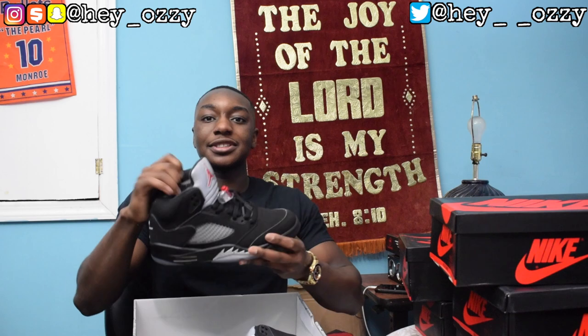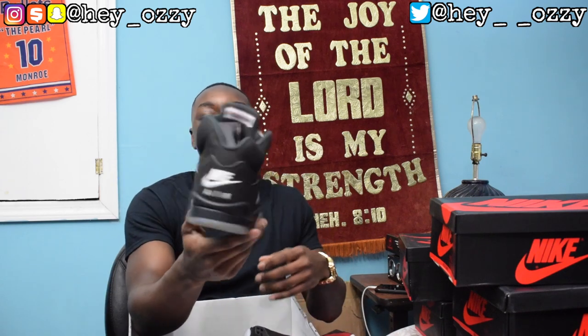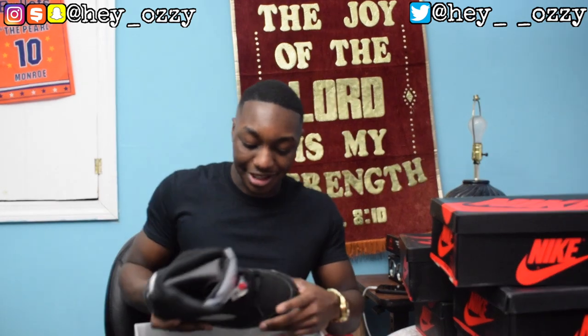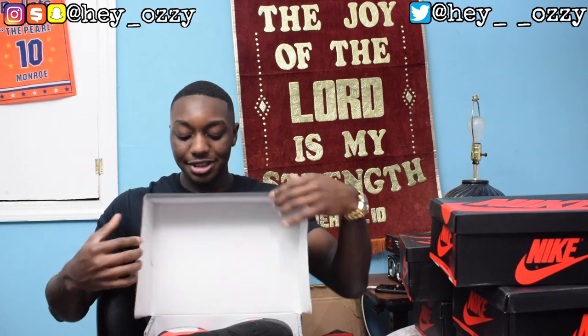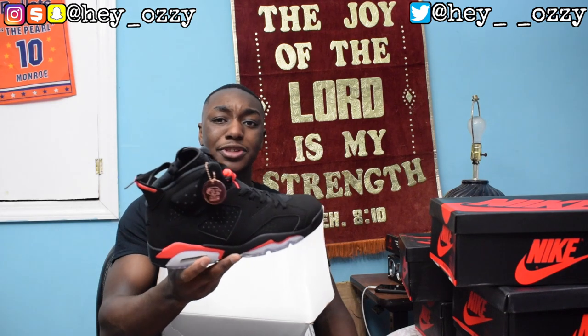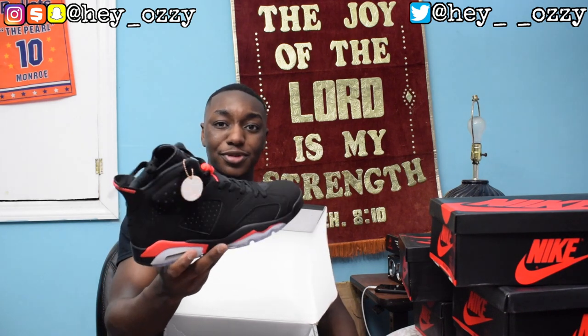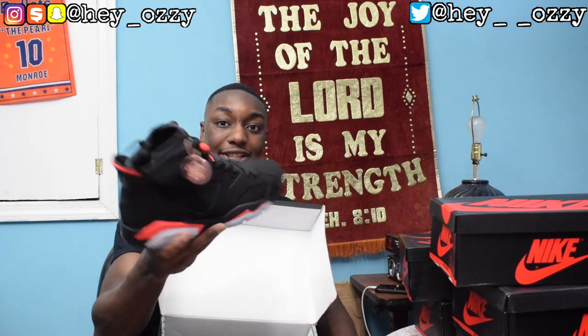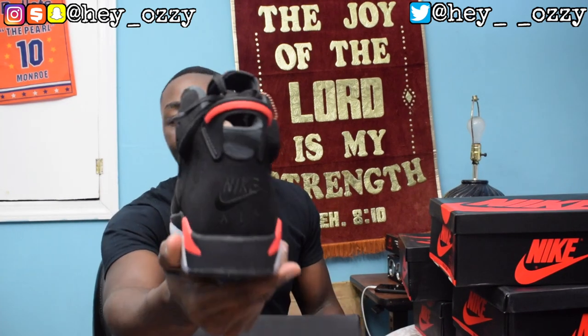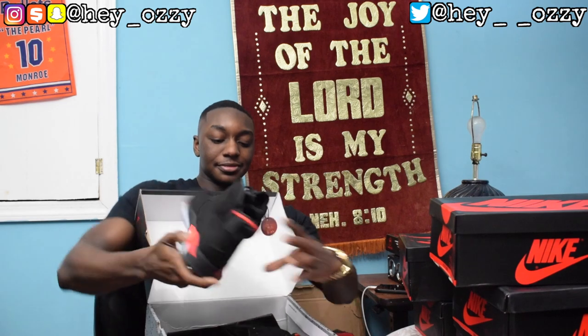Next is the Jordan 5 — the Metallic Black Metallic. Got the silver little flames, or shark teeth as some people call them, with the black speckling, the lace lock, and the 3M on the tongue. That's the Fresh Prince of Bel-Air shoe — Will Smith wore these in the TV show. Then moving on to the Jordan 6s — the Infrared 6s. They retro'd before and looked pink but I'm glad they brought these back closer to the OG color. They even put the Nike Air on the back.